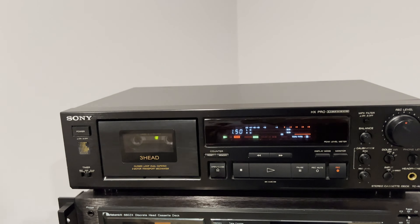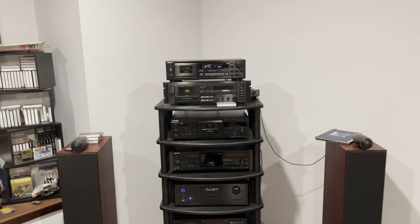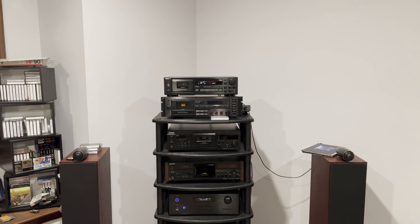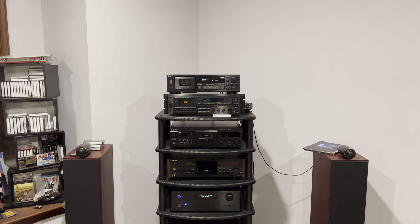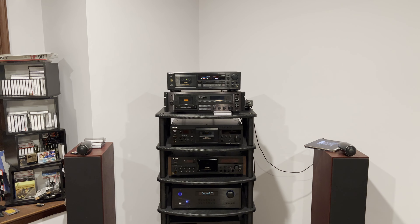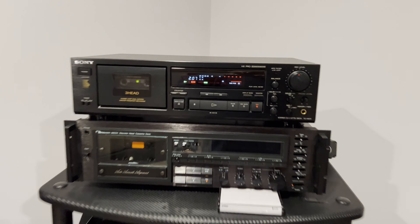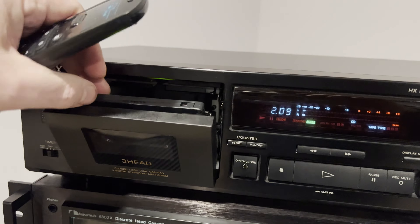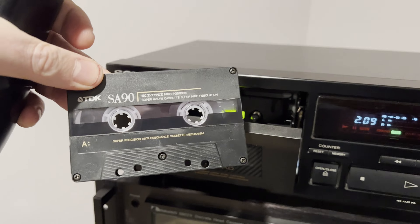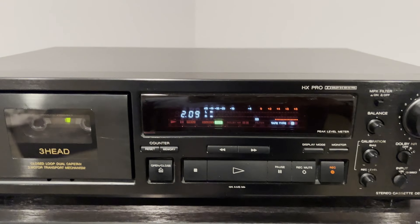It's nice. Very low noise level from this deck. Here is the tape piece. Source. Tape. Type 2 tape — it's TDK SA. Really good results.